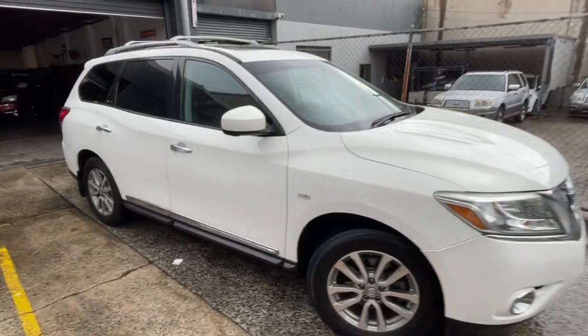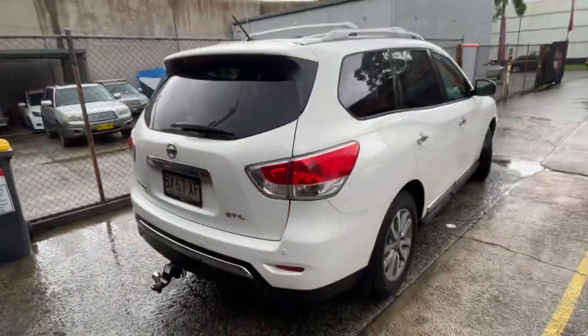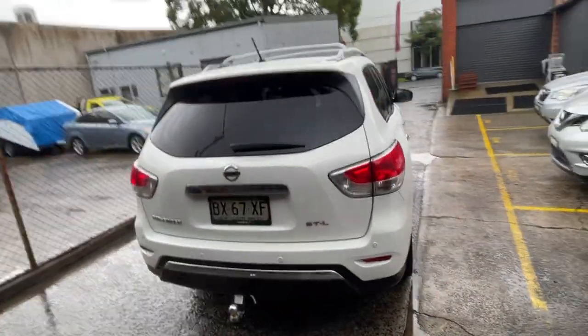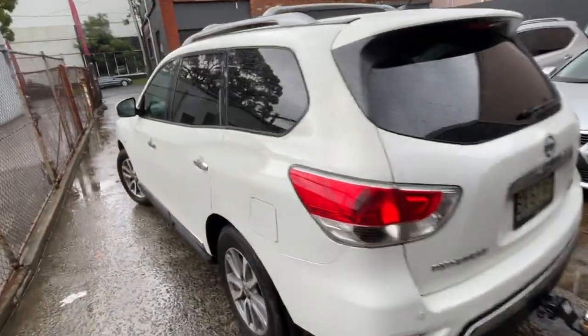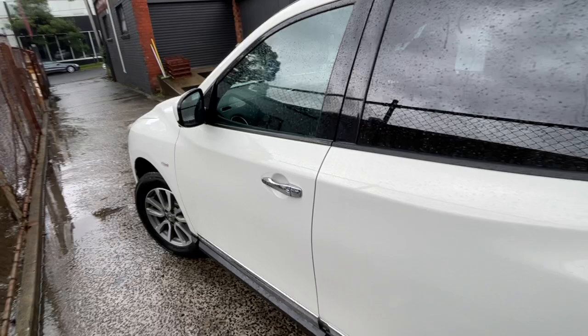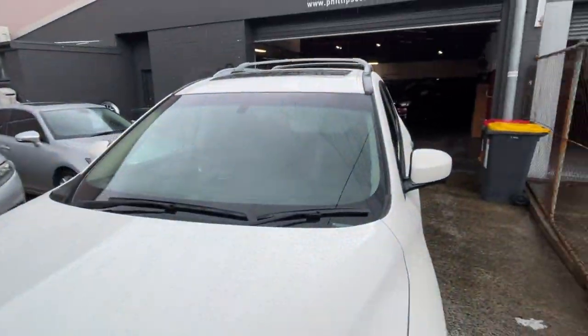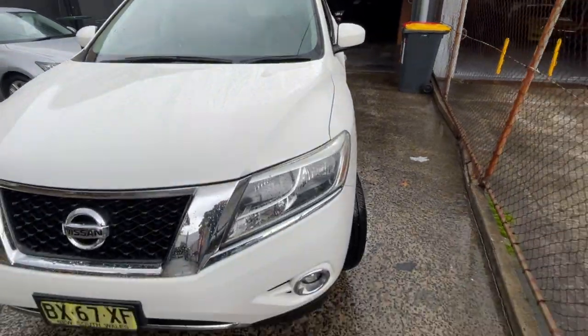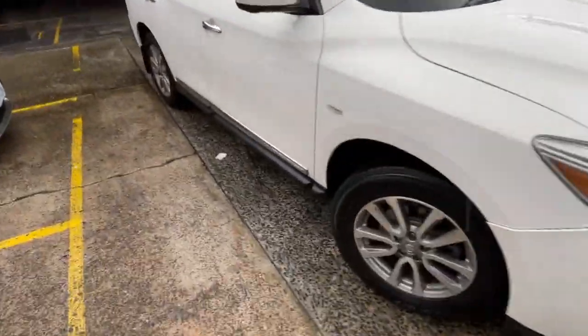We've got a 2013 build, 2014 complied Nissan Pathfinder STL Edition, white in color, front wheel drive. It has the reverse camera, parking sensors, alloy wheels, tinted windows. The exterior presents in excellent condition, and there's the electric sunroof at the top as well. Just a beautiful car — let's take a look at the interior.